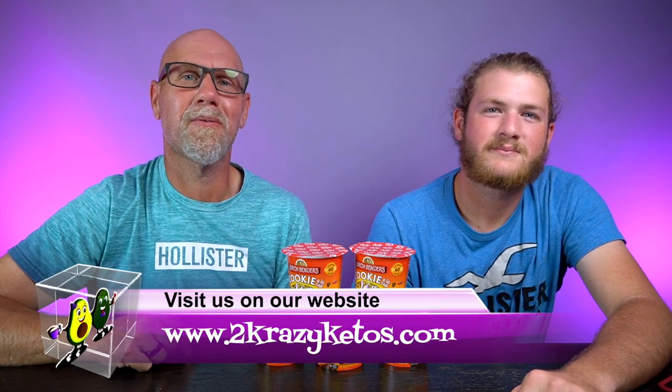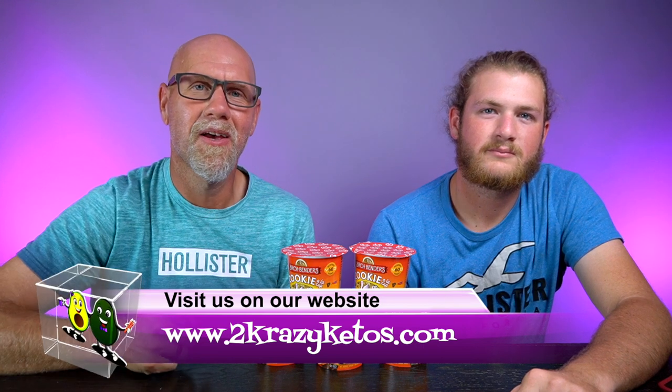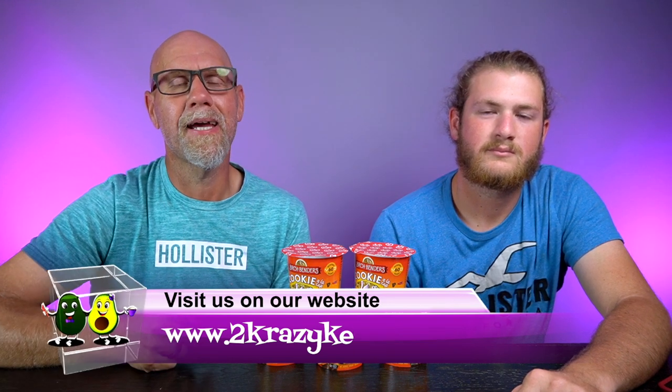Hey, what's up, family? I'm Joe, and I'm Anthony, and this is 2 Crazy Ketos. Here on 2 Crazy Ketos, we do different things like recipe videos, product reviews, and we talk about various keto topics. Every Monday, we sit down on the couch for Keto on the Couch, where we talk about what's going on in our lives. You can find us on Facebook, Instagram, and Twitter, and we have a website at 2crazyketos.com, where you'll find all of our recipes. We upload at least five new videos every single week, so make sure you subscribe and hit that little bell icon to be notified every time we upload.